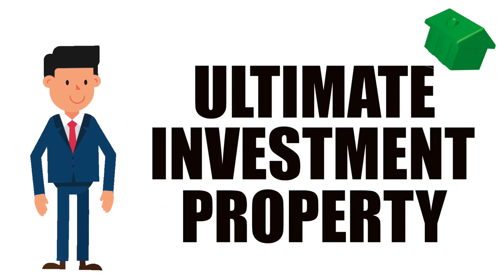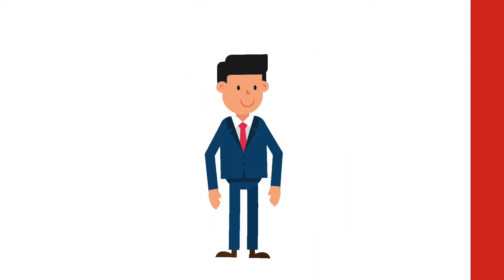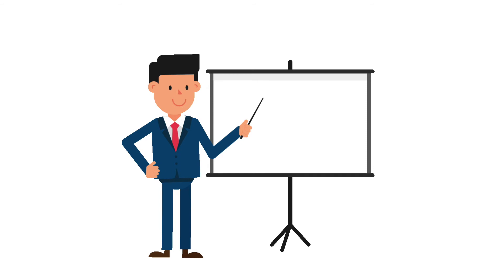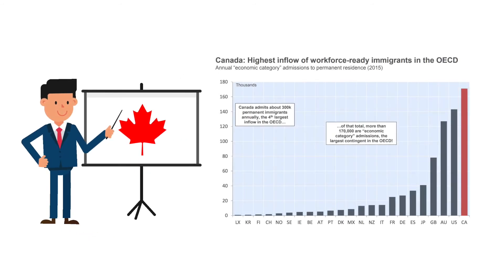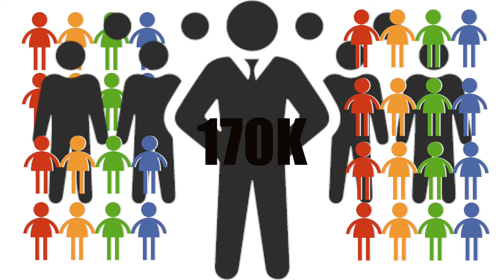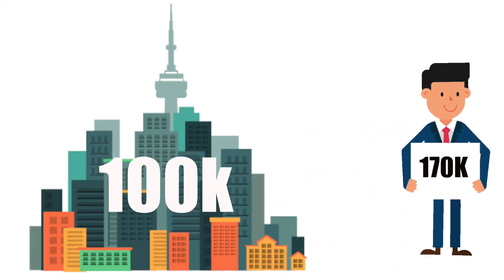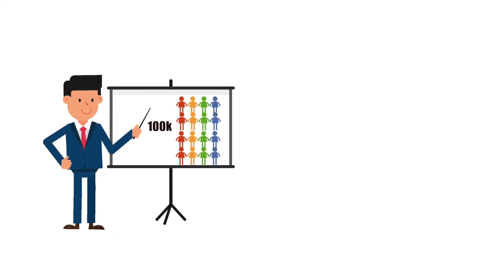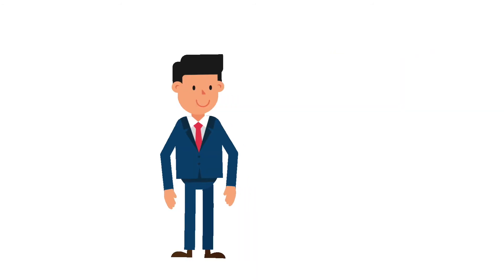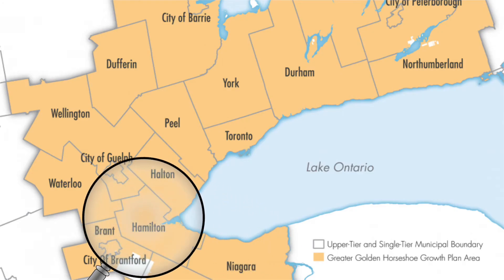Tip number one: location. When it comes to location, we Canadians have a great opportunity due to the amount of immigration coming into the country every single year. A study from Stats Canada shows that about 300,000 people immigrate into Canada annually, and 170,000 of those immigrants are workforce ready. Out of that 170,000, Toronto probably gets around 100,000 of those workforce-ready immigrants. Due to this level of immigration, we've seen great appreciation in the real estate market, and we are fortunate to have so many great areas to invest in.